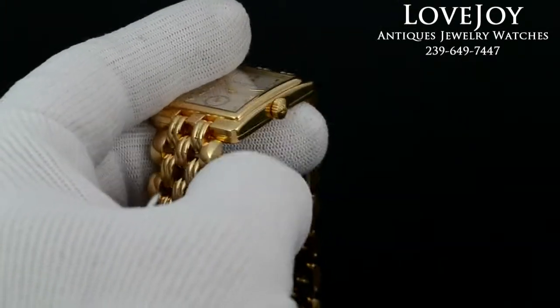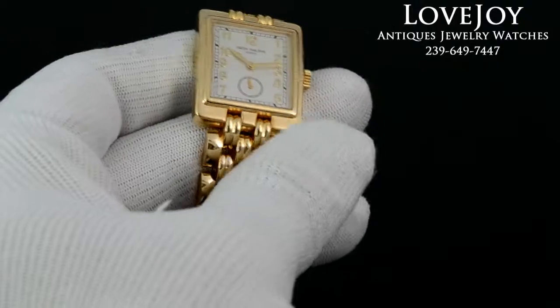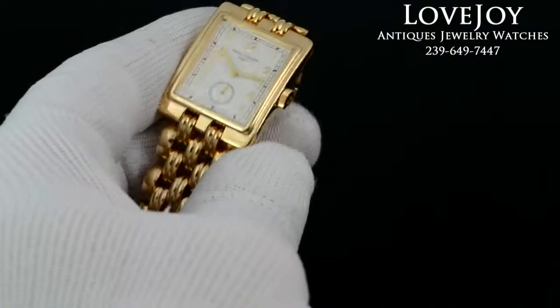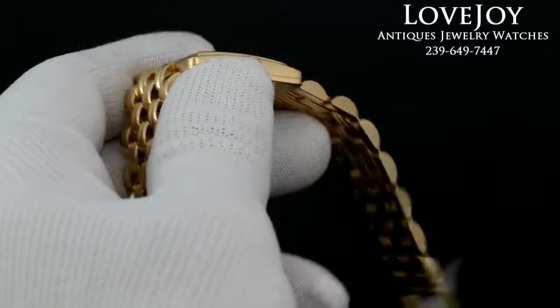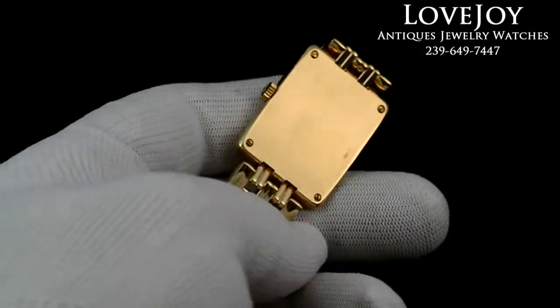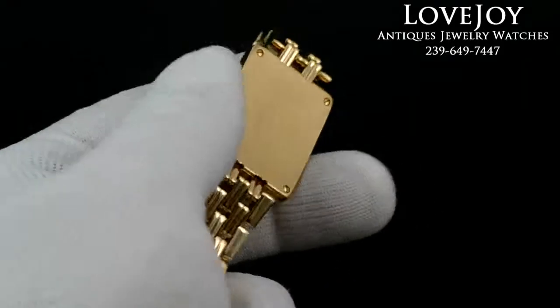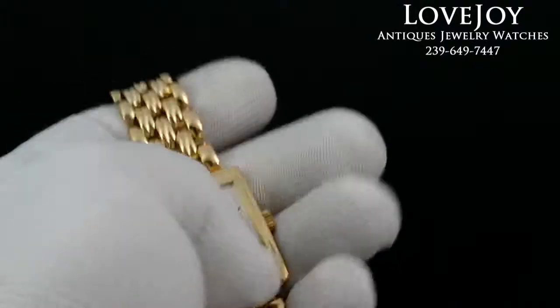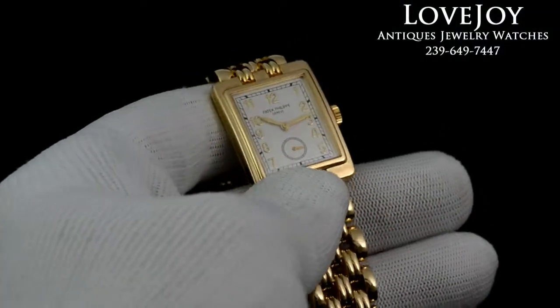The watch has just come back from our master watchmaker and has been refinished, and of course has been certified and inspected by him as well to be 100% genuine Patek Philippe. There's a sapphire crystal on the front of the watch and a solid gold case back. It's a manual wind.